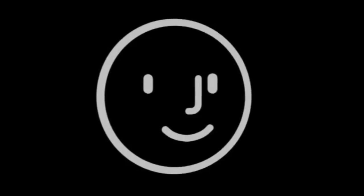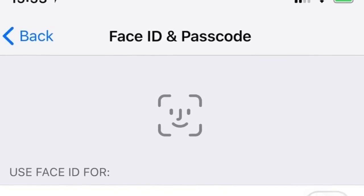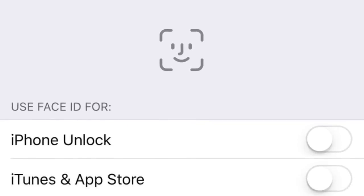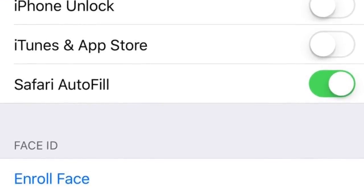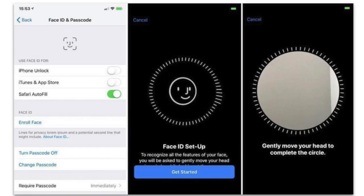Yesterday we saw the Face ID animation — a tutorial on how to set it up — and now the actual settings are out, named 'Face ID and Passcode.' As I told you in the previous video, Face ID is the official name. Face ID can be used for iPhone unlock, iTunes, App Store, and Safari Autofill, pretty much replacing Touch ID. We also got the enroll face option with the same animated face look.